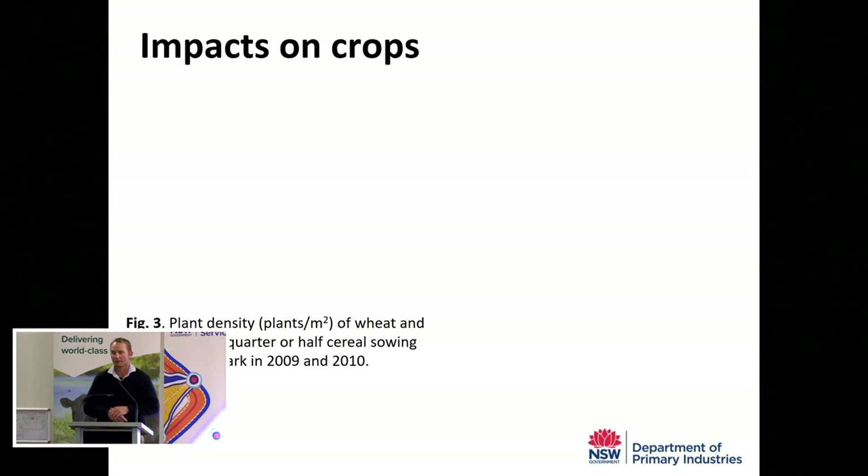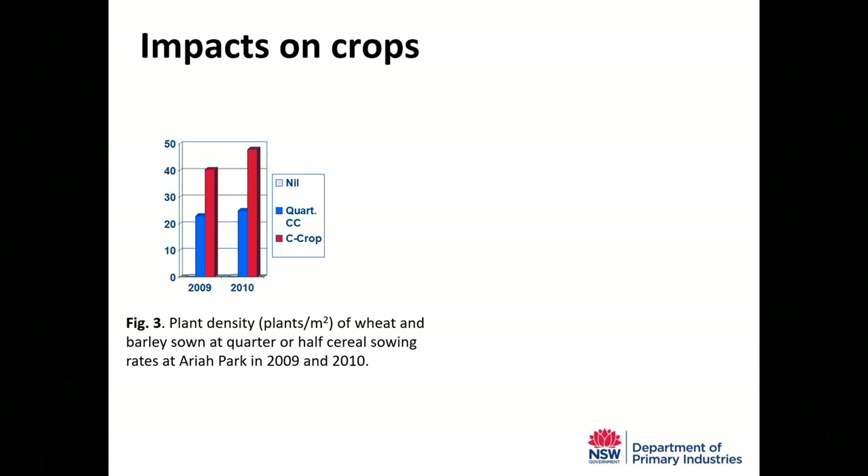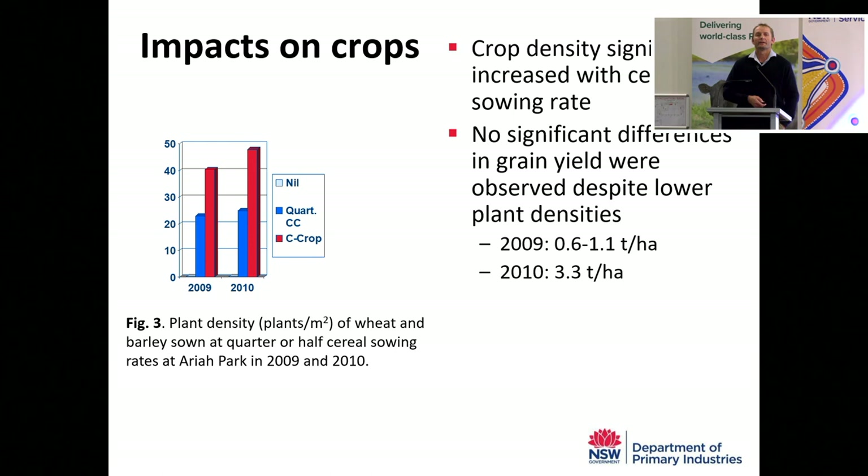Looking at the impact on the crop side: our crop density significantly increased with sowing rate, but we didn't observe any differences in grain yield despite the lower plant density — the crops were good at compensating. In 2009, the dry year, we only got grain yields of 0.6 to 1.1 tonnes per hectare. In 2010, we got 3.3 tonnes per hectare, along with good phalaris and lucerne establishment. When it rains, we can get away with a lot more. We also didn't observe any difference in grain protein in most years.